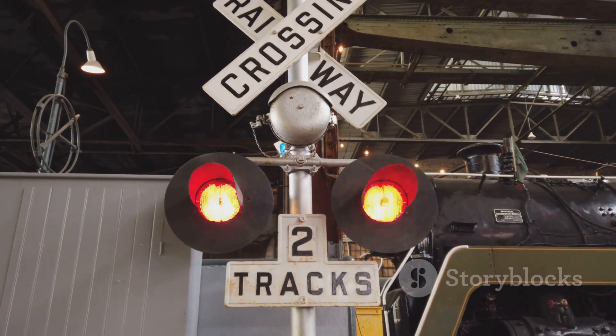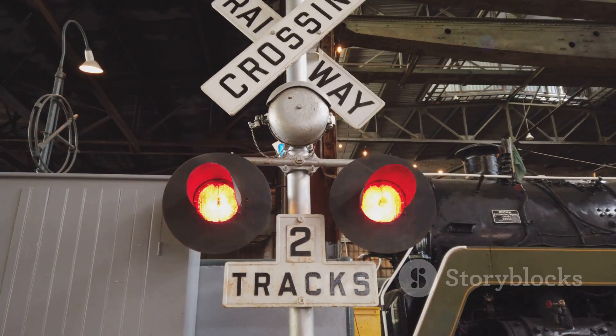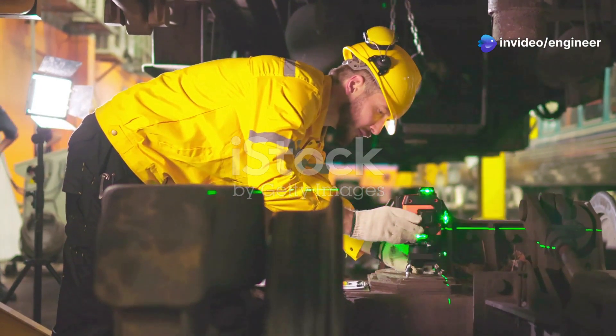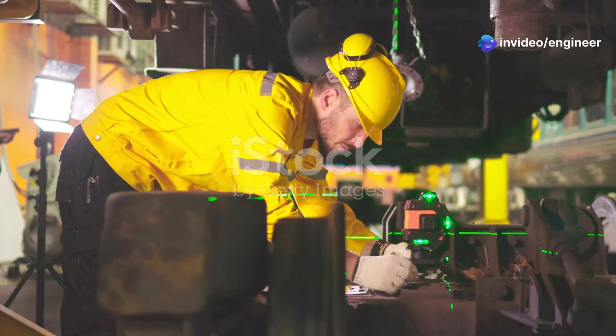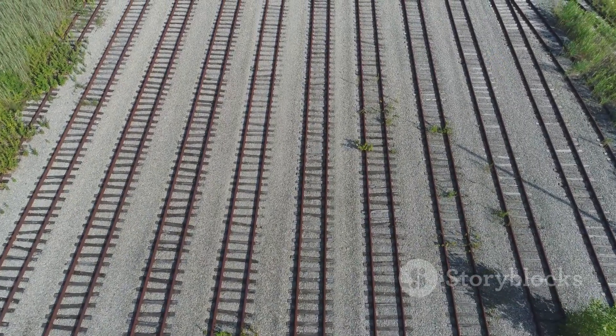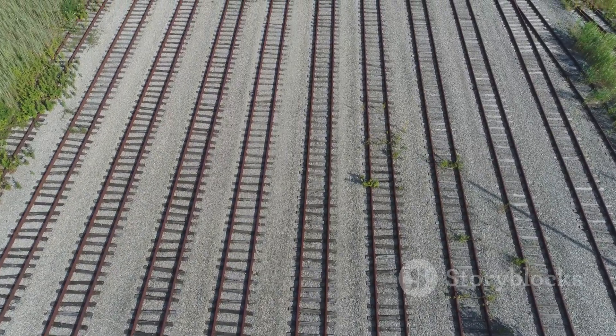A railroad crossing might look simple at first glance, but there's a lot going on behind the scenes to ensure everything runs smoothly and safely. First, we've got the tracks. These are what the trains ride on and they need to be meticulously maintained to ensure a smooth journey.